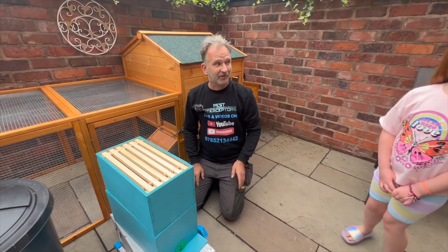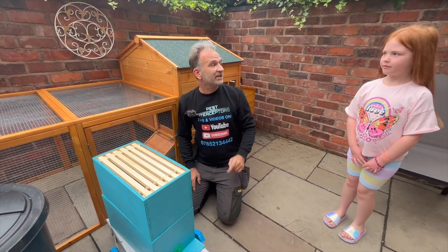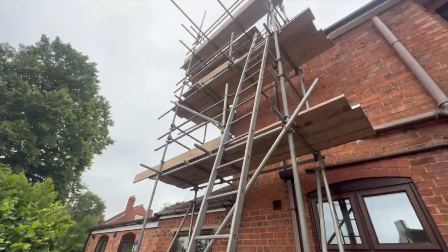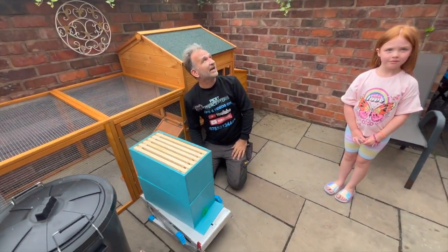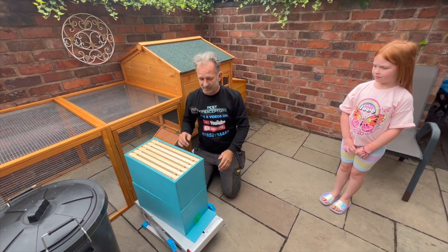Well, here we are today with young Phoebe. Now Phoebe, where are the bees? They're right up there, aren't they? You can see them flying about. Luckily it's a bit cooler today, but this is what we're going to be doing Phoebe.